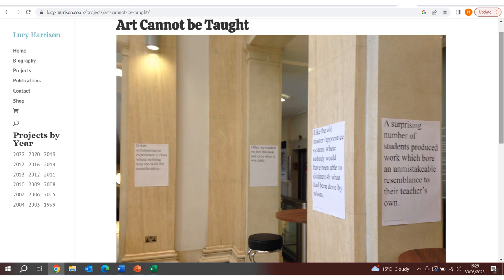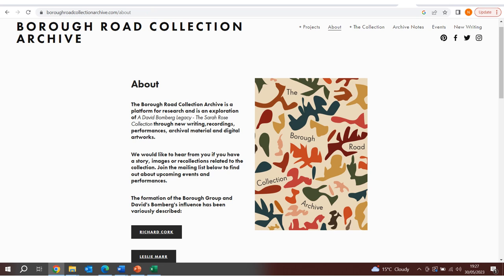It was anticipated that the digital curator would be responsible for developing online curatorial projects and coordinating public events designed to explore a David Bomberg legacy and the Sarah Rose Collection in alternative ways. As a result, in May 2017, Theresa Knepper's tenure as digital curator began, during which time she commissioned short-run exhibitions and performances and organised talks, workshops and screenings, the details of which are stored on a new purpose-built website — www.boroughroad collectionarchive.com — described as a platform for research and exploration of the Sarah Rose Collection through new writing, recordings, performances, archival material and digital artworks.